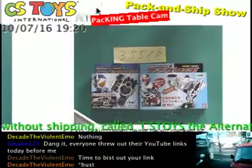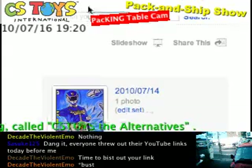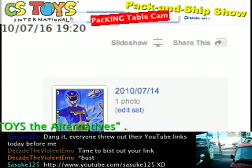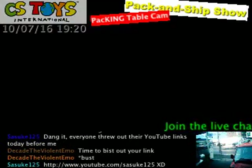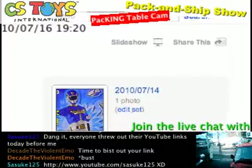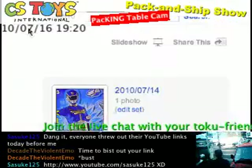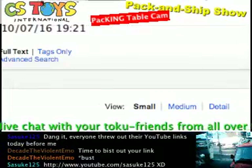Here we have all the pictures that we use. Same thing — use that number, type it in: 35510. And search. 35510 — it's right there, I almost missed it.